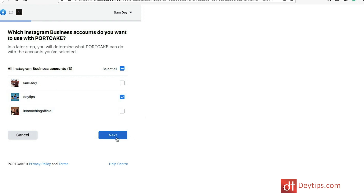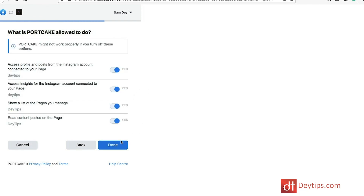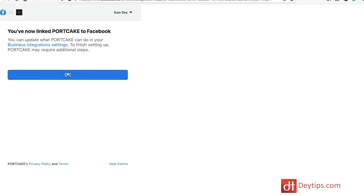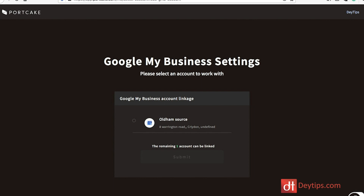Select that and click next, and then it's going to ask what you want to use with Portcake in terms of your business pages as well. If you have any business Facebook pages then you might want to connect those too, and then you basically need to give Portcake permission to access all of this information, click done, and you should now be linked. You want to do the same for your Google My Business account — just click add account and it will take you to where you can select which Google My Business account you want to add, then select that and click submit.